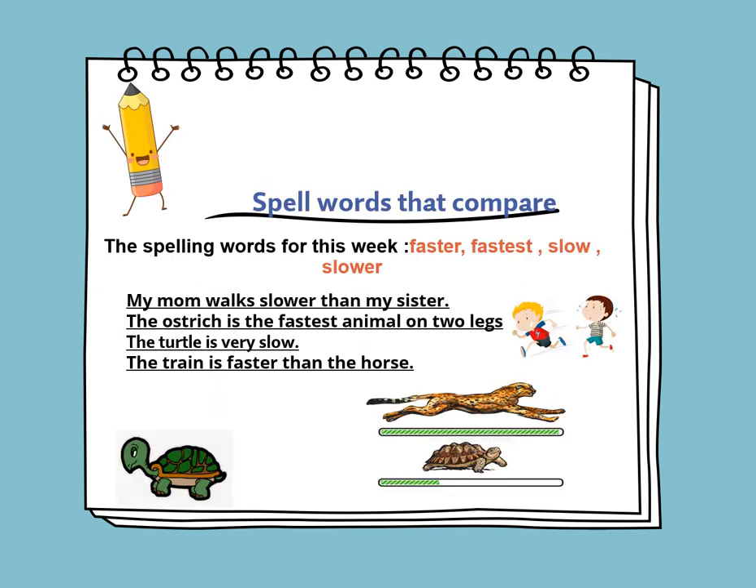In spelling we will learn to spell words that compare. Words that compare have an -ER ending or an -EST ending. The spelling words for this week are: Faster, Fastest, Slow, and Slower. Let's use them in sentences: My mom walks slower than my sister. The ostrich is the fastest animal on two legs. The turtle is very slow. The train is faster than the horse.